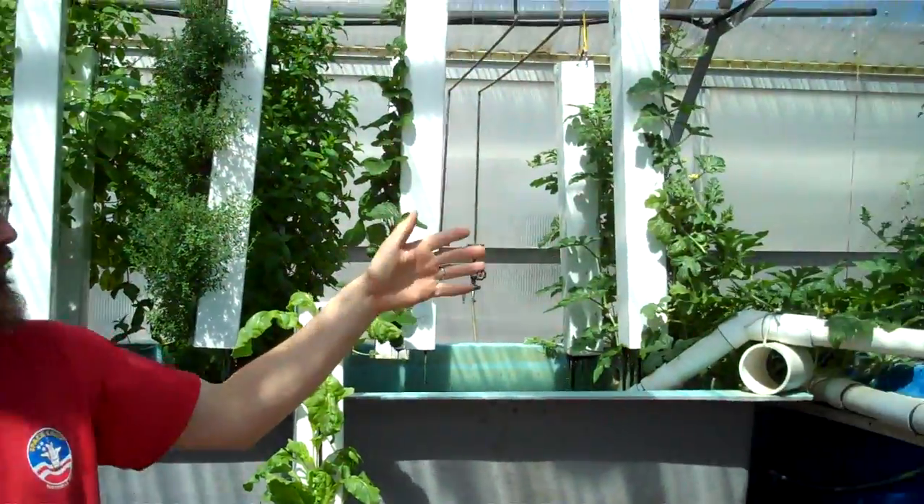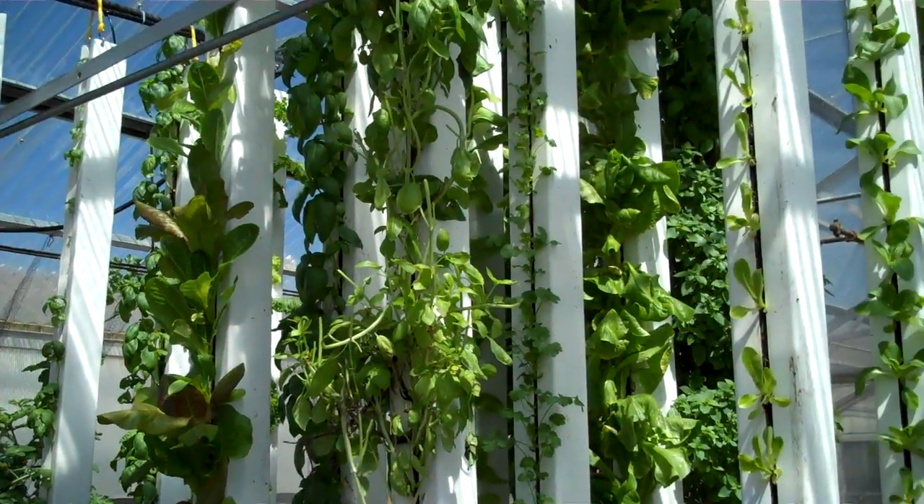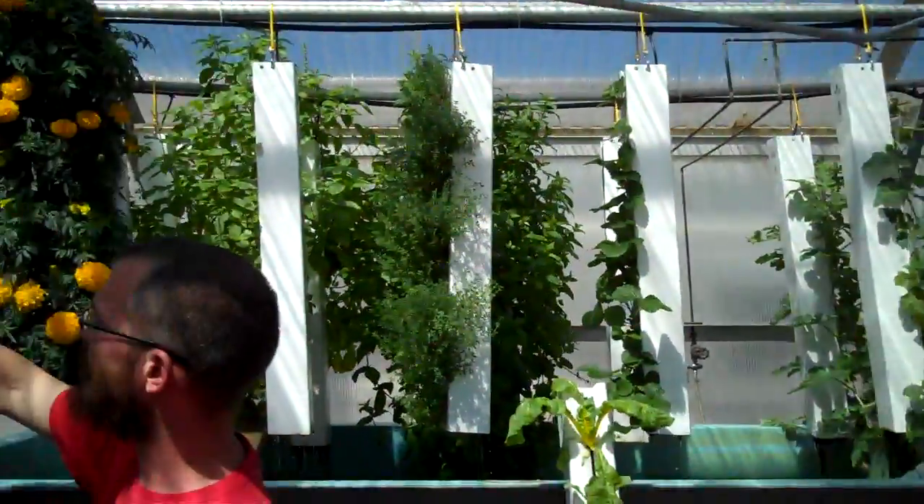We also grow a lot of greens: mustard greens, lettuce, bok choy, Swiss chard — you can see some of that over here. We grow some leaf lettuces and some romaine. One thing we discovered: we put a lot of leaf lettuce out at first because we figured that's what people would like. People didn't like it — they wanted romaine, they wanted head lettuce. I don't understand it, but I'm a gardener. The reality is that the market has conditioned people to want certain things, and people tend to prefer romaine; it seems simpler for them.